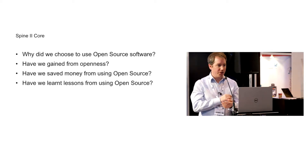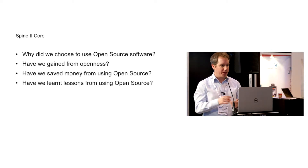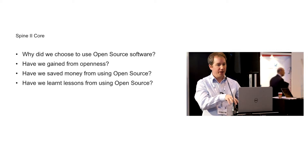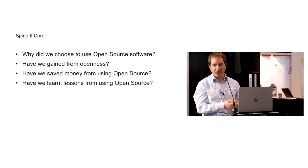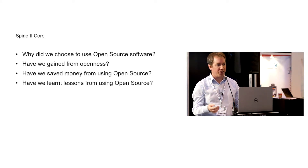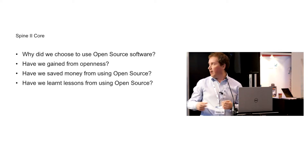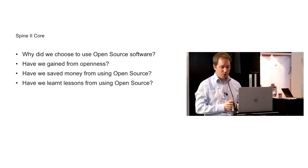For those of you that aren't aware, the Spine2 core project covers what was previously part of the national programs for IT, the Spine program. It covers what was known as the PDS system or the demographic service, which is the central repository of clerical information within the NHS, the summary care record service, and the electronic transmission and prescription service. All of these things are built into Spine2 and they're part of Spine2 core.